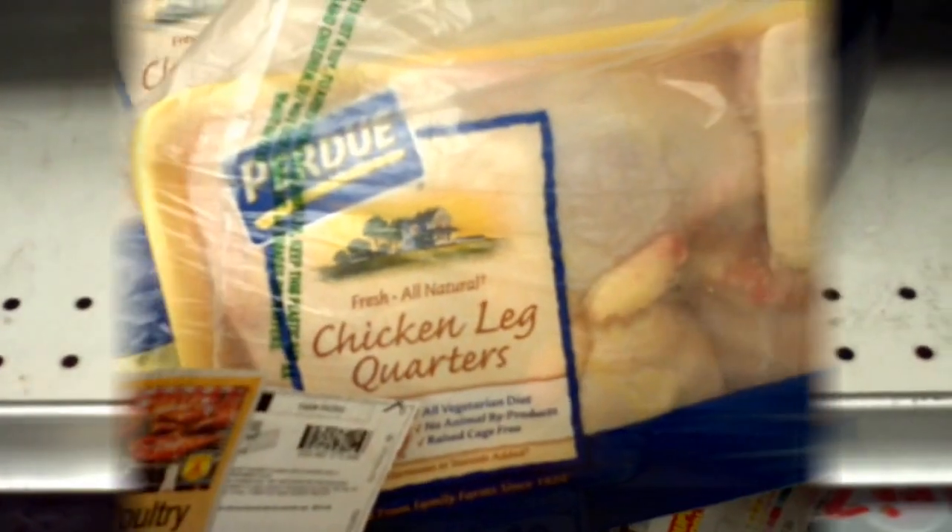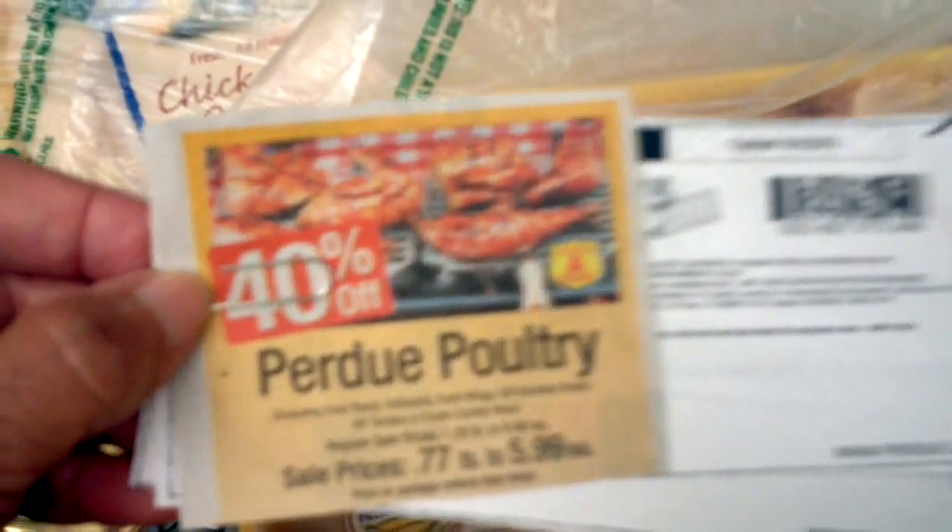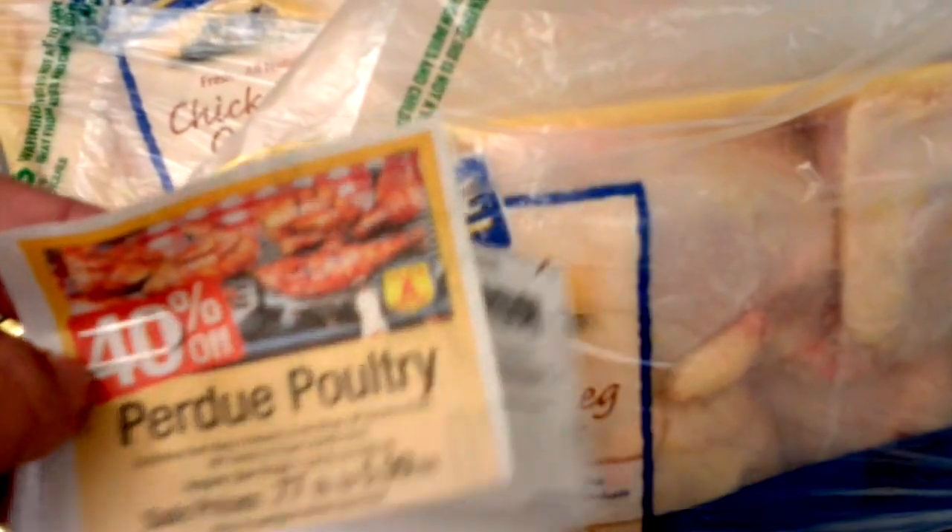Everybody says you can't find coupons for meat. Some people don't consider chicken meat, but if it's got a face and it clucks, it's meat. I got a sale at my local grocery store — 40% off on Purdue poultry. I went to the coupon database, looked up Purdue, and found some coupons. I printed off two $0.75 coupons that will double to $1.50. This chicken right here that would be $3.50 is only going to cost $2. I have another one for $3.46 that I'll get for just under $2. Yes, you can make a killing at your grocery store for meats, especially chicken.